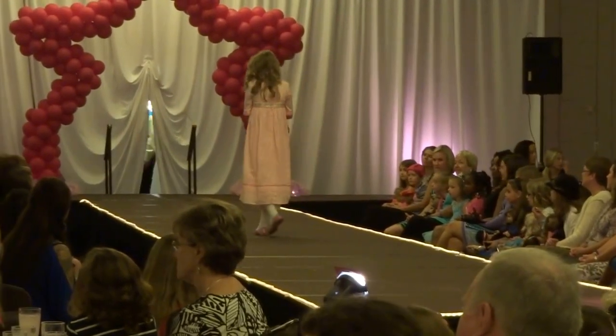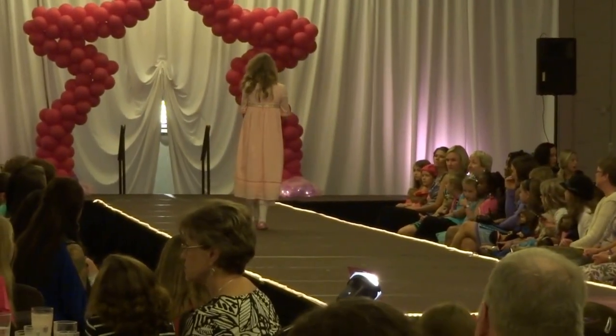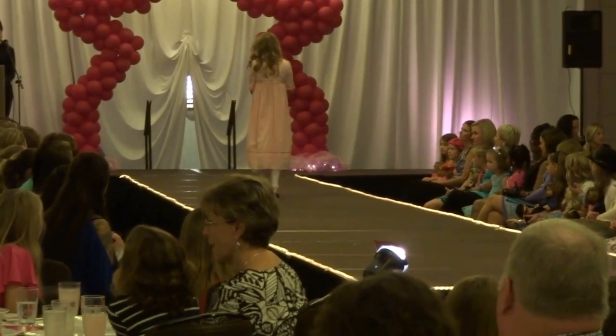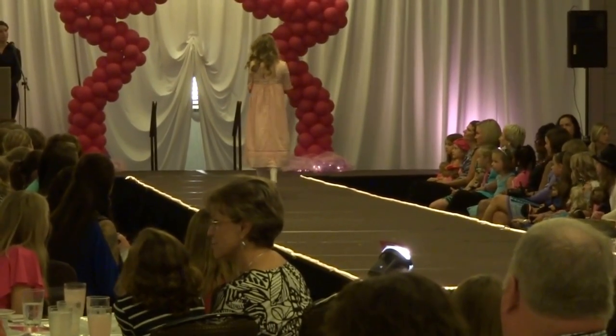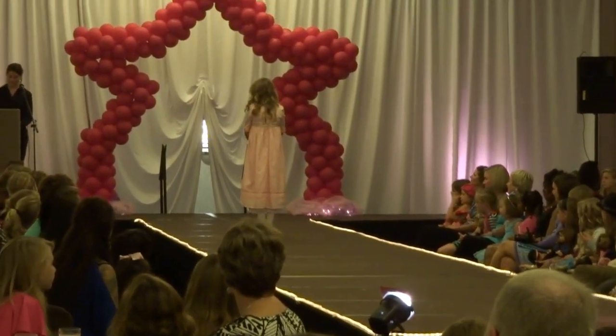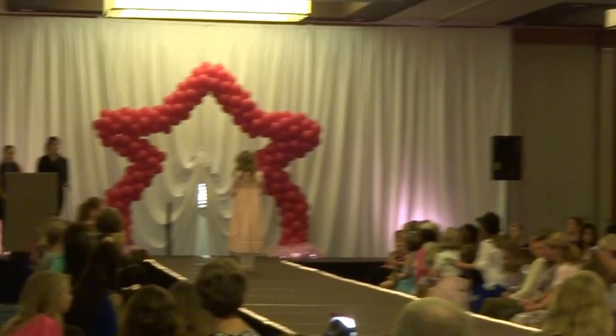I've heard of port and starboard before. They mean right and left, but I always forget which one is which. Do you think our Caroline model could help us learn the difference between the two? Are you ready, Caroline? Everyone, please stand up and face Caroline, if you can, and follow along.